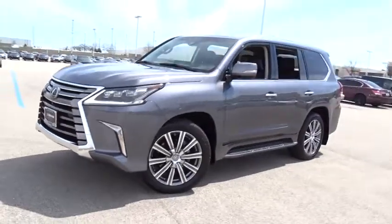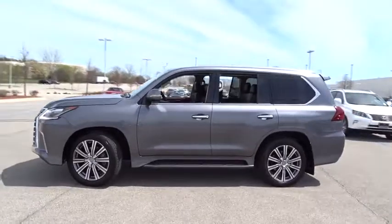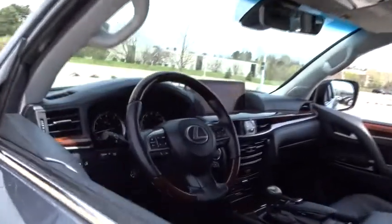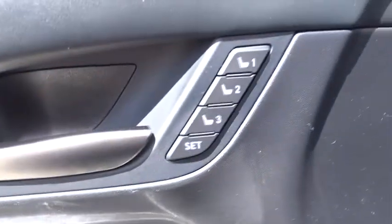2016 Lexus LX 570. The Lexus LX 570 is a destination in itself. This luxury SUV is where fortress meets sanctuary, with its 5.7-liter V8 engine churning out an impressive 403 pounds of torque and an interior that puts comfort and convenience first.